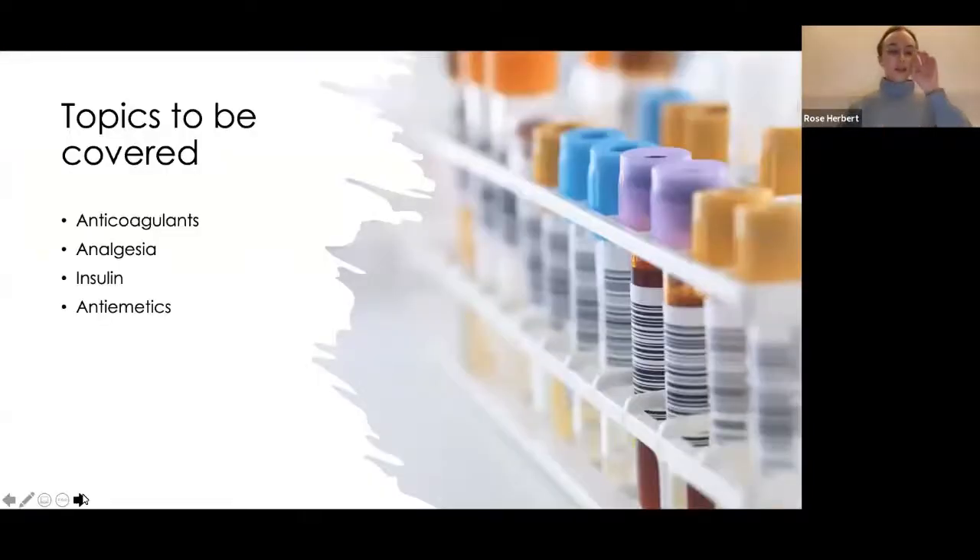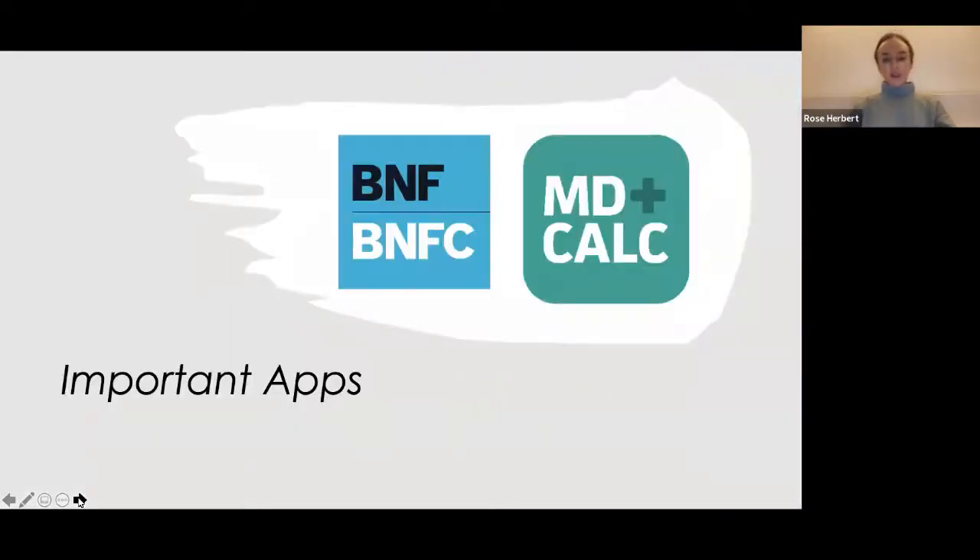The topics to be covered this evening are anticoagulation, analgesia, insulin, and antiemetics as the four main areas. I'd suggest downloading the BNF and MD Calc on your phones — I use them on a daily basis and they're really good to have to hand when prescribing on the wards.